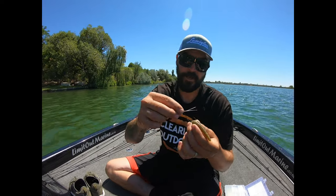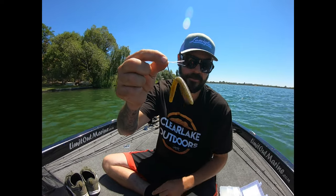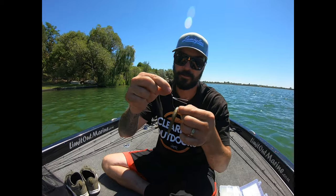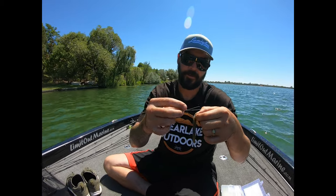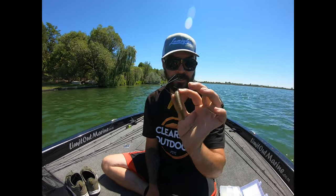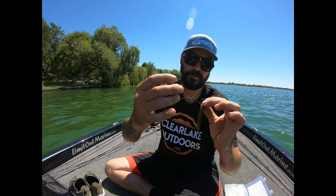Check that out. Check the VMC Weedless Neko hook. Get yourself some clear shrink tube off Amazon or wherever. These hooks, you can get them at Limit Out Marine in Pacific. Same with Cincos — that's probably your best bet around in Western Washington: Limit Out Marine. I'll put their info in the description. But that's the tackle tip of the day.